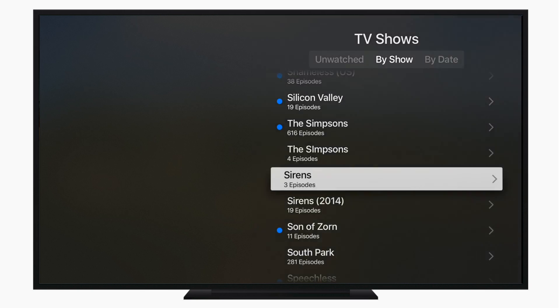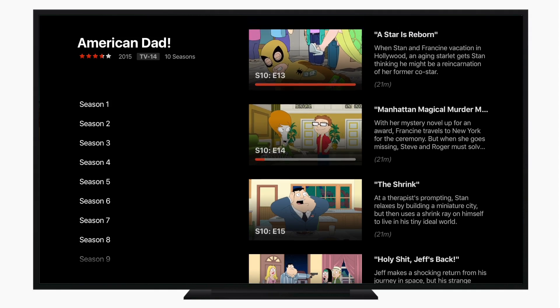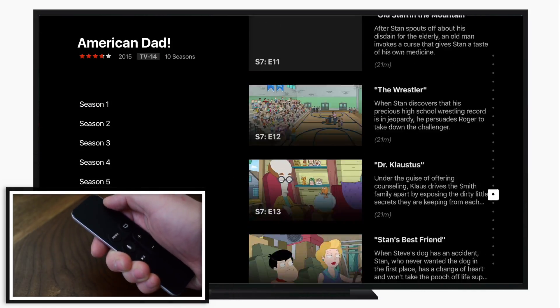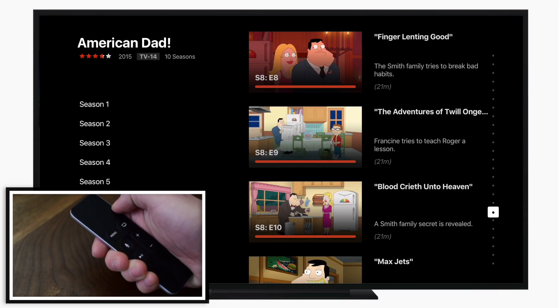This is such a small thing but it makes such a big difference, and it's just another cool gesture they've built into that Siri remote. I've always hated going through the long list, and now you can see how easy it is to just slide your finger along that right edge and easily jump through those categories.